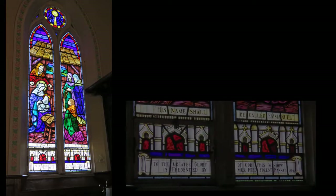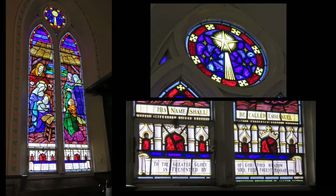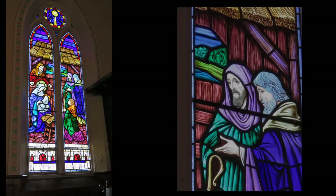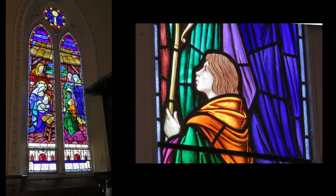This one reads: 'His name will be called Emmanuel, to the greater glory of God.' This window is presented by Mrs. Fred Forrest Hanna, 1976. She was short in stature, but boy, was she a worker. She would organize a big, huge meal in the church, and everybody was called to contribute. It was a marvelous time for people to come in if they'd never been here before, and it was held every year.